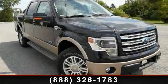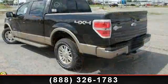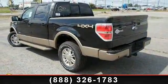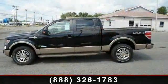Step into the 2013 Ford F-150. This may be the set of wheels you've been looking for. This vehicle comes with a reliable six-cylinder engine connected to a smooth shifting automatic transmission.